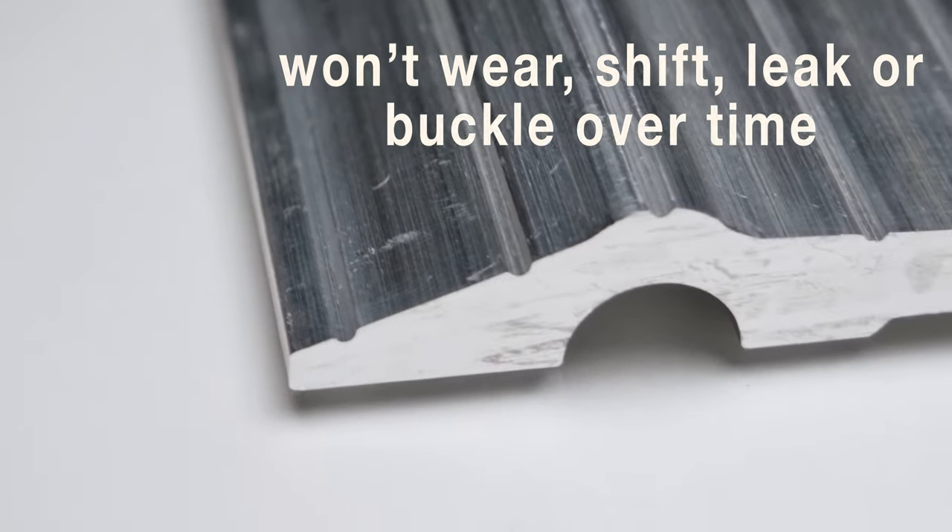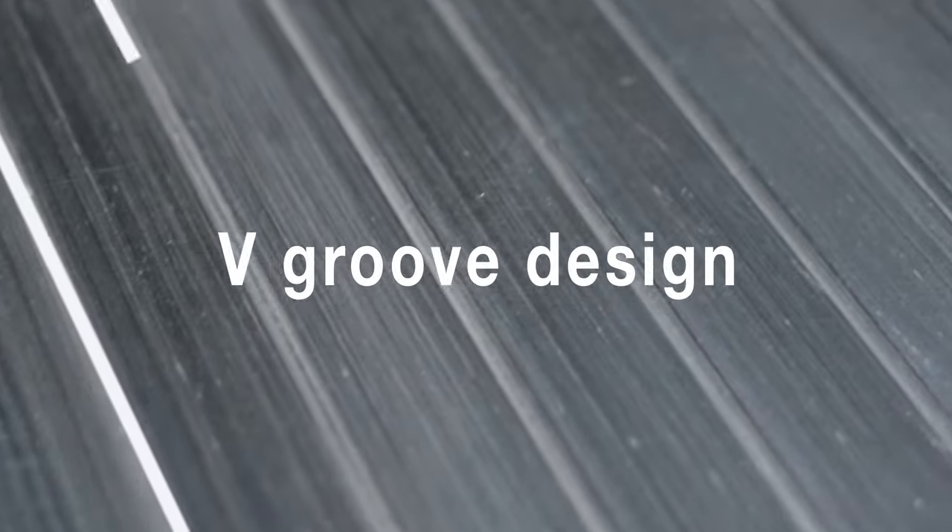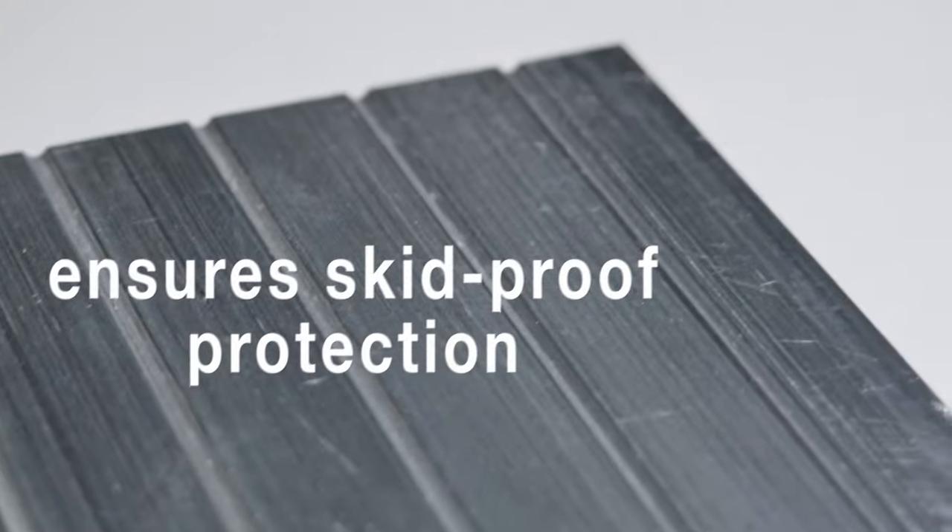shift, leak, or buckle over time. The Excalibur is equipped with a versatile V-groove design that ensures skid-proof protection and increased tire traction.